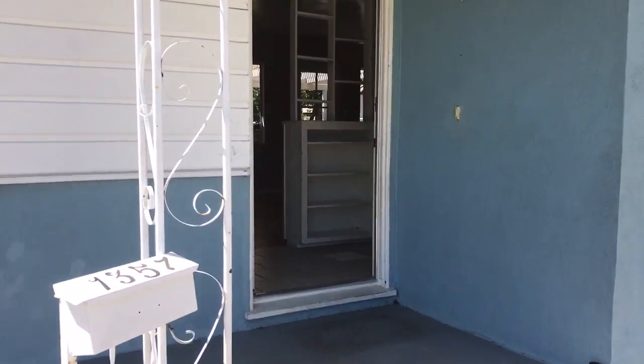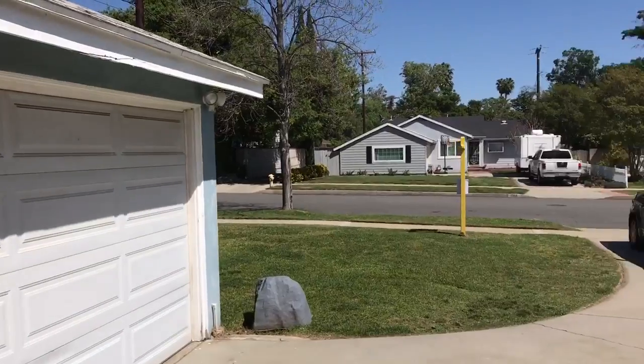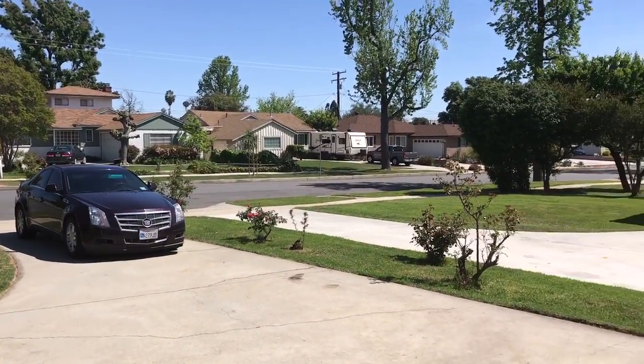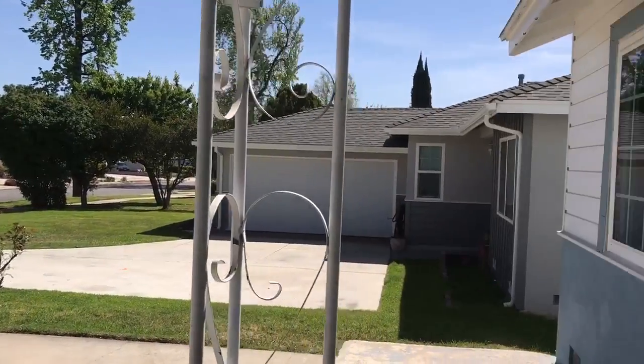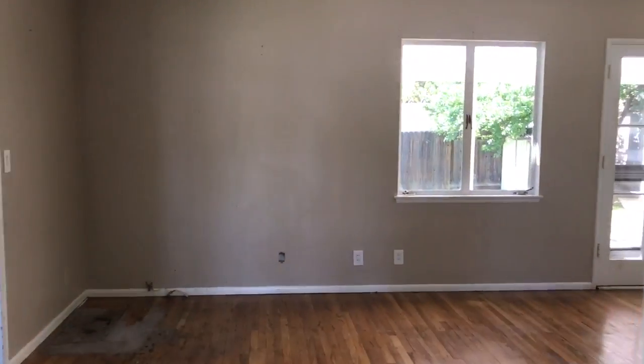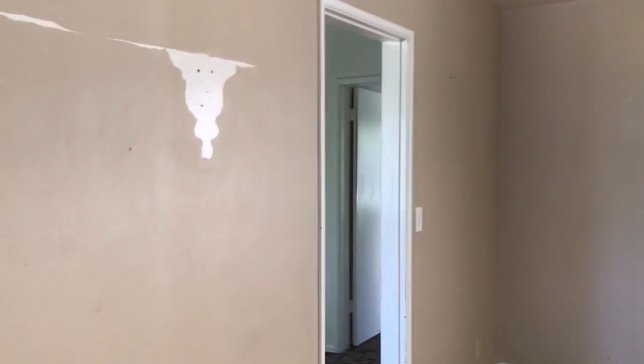Thank you so much for watching. I'm standing on the porch — look how beautiful it is here. Phenomenal location, don't you think? Let's go inside. I walked directly into the living space.